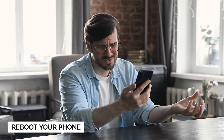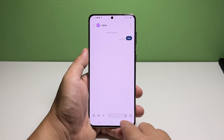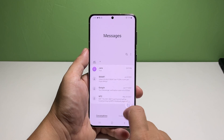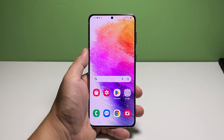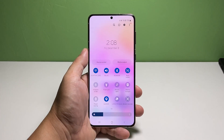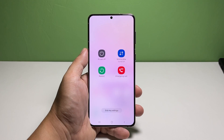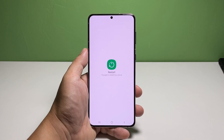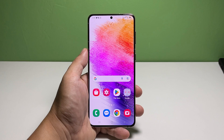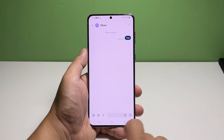Second solution: reboot your phone. If the problem continues, the next thing you have to do is refresh your phone's memory by rebooting it. It will also reload all services and apps. To do that, swipe down from the top of the screen twice to pull down the quick settings panel. Tap the power icon to pull up the power menu. Tap restart and confirm it. Wait until the reboot is finished and then try to see if the problem is fixed.